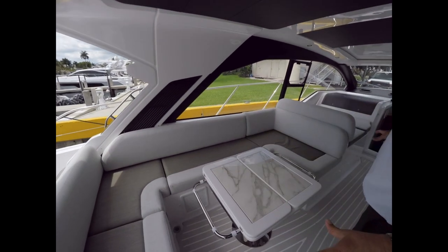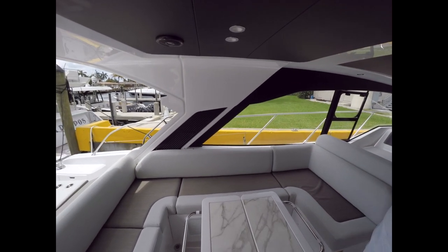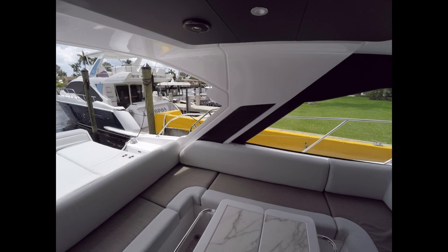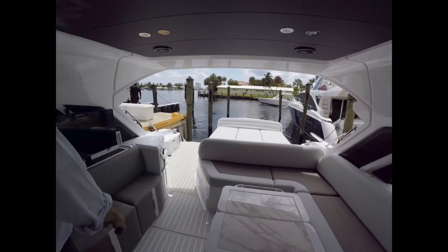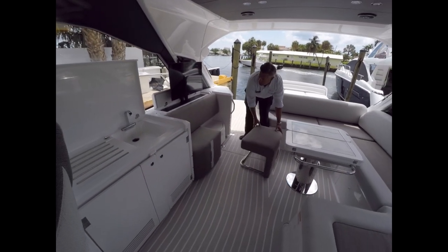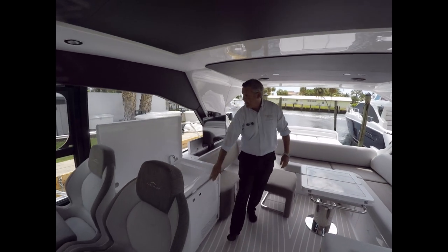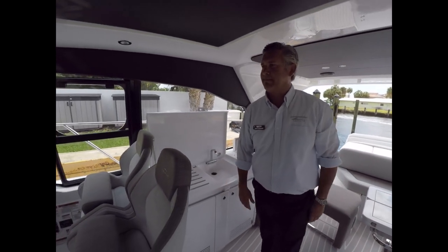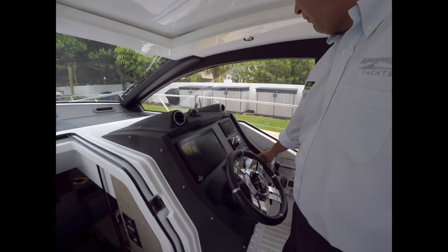You'll notice the c-shaped settee in the cockpit salon with an opening table. We've also got a TV. Something unique going back to the styling and design are these chairs that pull out and can sit at the table. Your ice maker, sink, refrigerator — and here at the helm station we've got our Volvo pods.